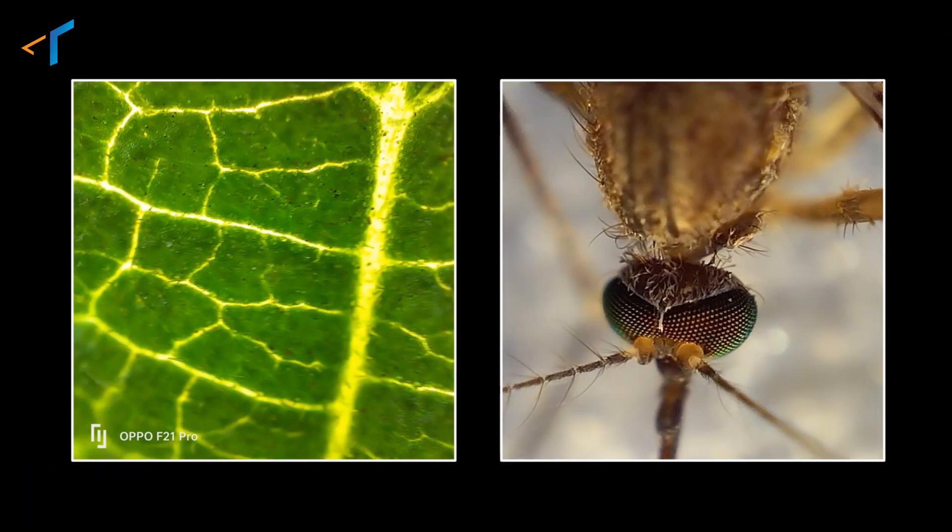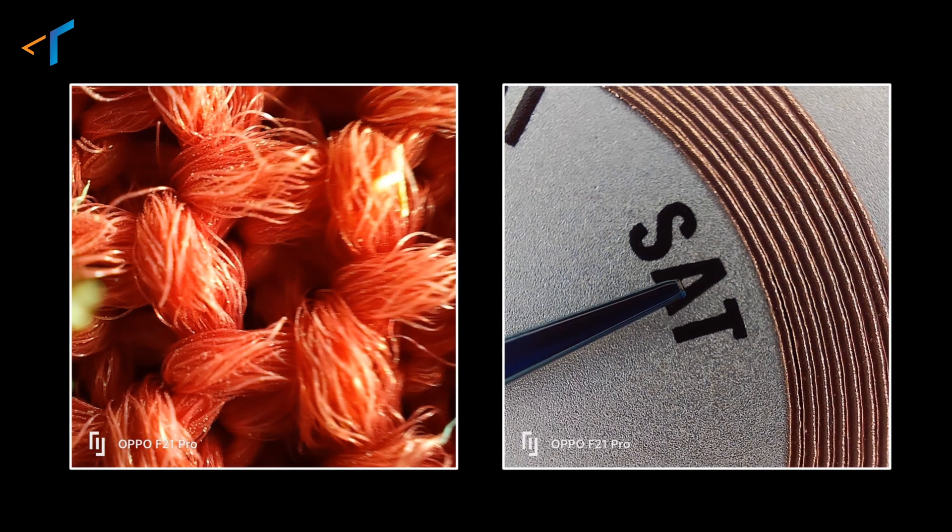Thinking of where in my everyday life would I use this camera feature? Well, this feature is made for you to explore and create new things every single day. With this you can explore nature and things around you which you never knew existed. I am sure all of you are dying to try this amazingly new feature, so go grab your OPPO F21 Pro and we'll meet you soon in the next episode of Tech Talk. Till then, stay safe, stay techie.